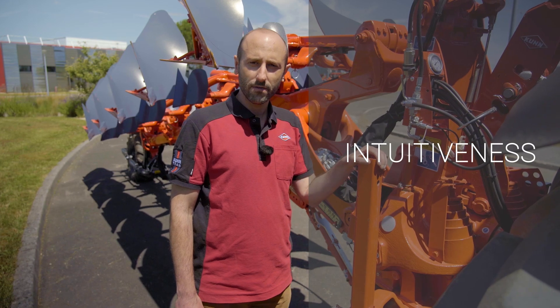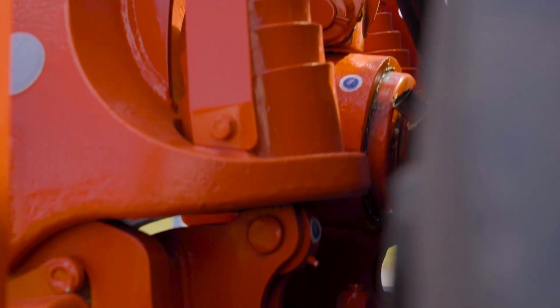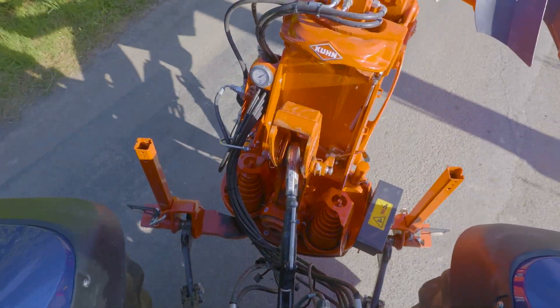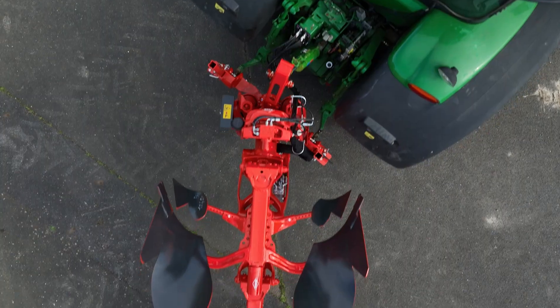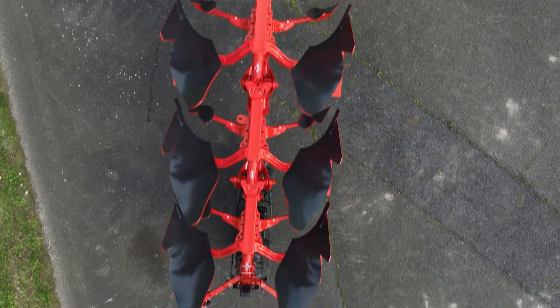Regarding intuitiveness, the go-drive headstock will give you easy access between transport and working mode. This will also help you because of the storage position — like here — to reduce the space required and also to have easy access for maintenance and parts change.